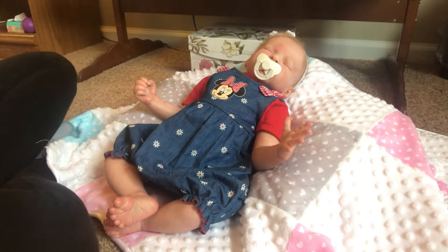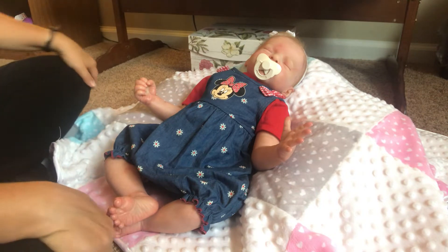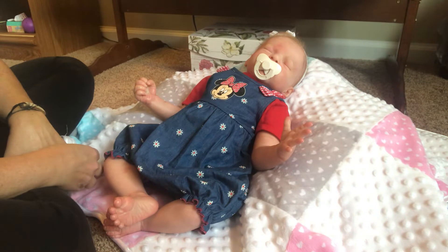Hi everybody, it's Jennifer from Weeborn's Nursery and I am here today with Brooklyn. It is getting a little cooler here the last several days in Northeast Indiana, so I think we are officially heading into fall. The temperatures are getting down lower and I've seen a few little leaves that might want to start changing color, so I thought it is time to get some of these babies dressed in something a little bit warmer and more appropriate for fall weather.